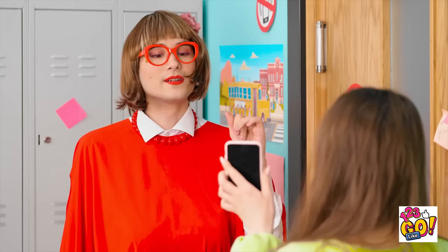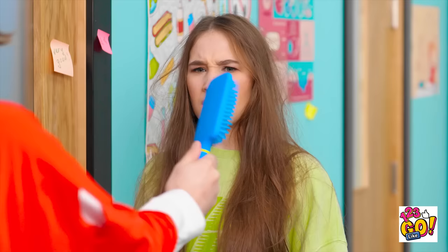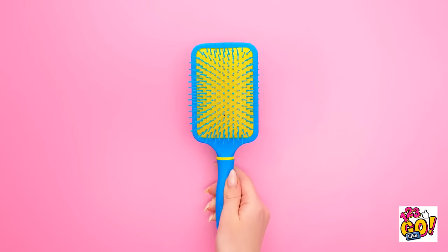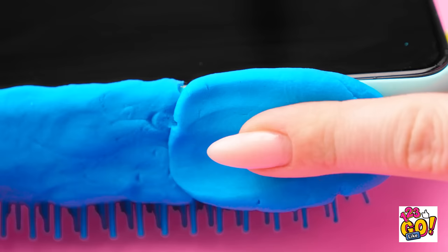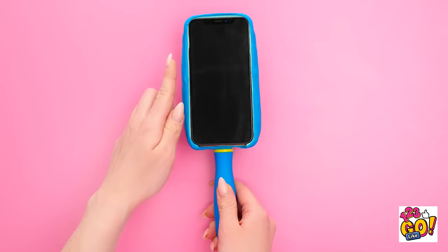And now to fix that hair… How rude! Unless… Of course! Be right back! Wanna hide your phone? Use play-doh! Put a ball of it on the side of the brush. Keep going all around the border — the point is to cover the phone's edge. Now it looks like the back of the brush!